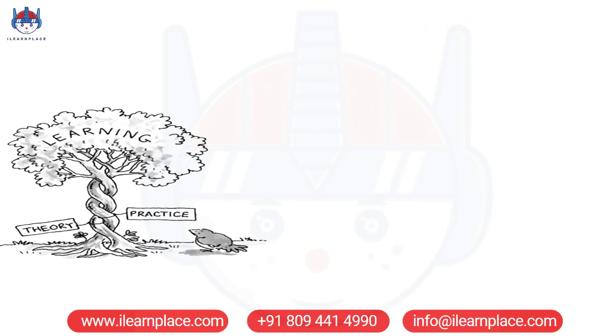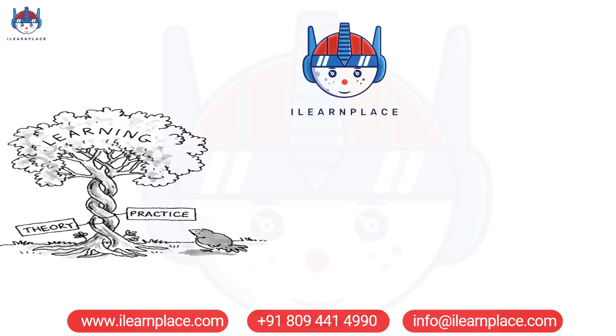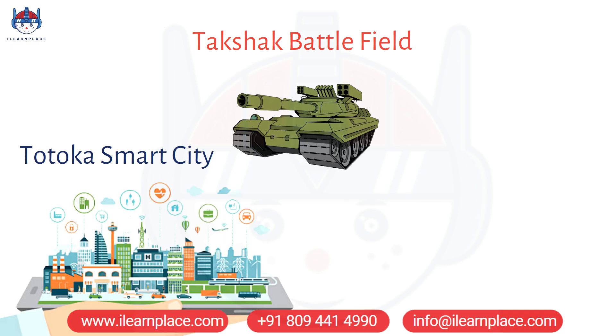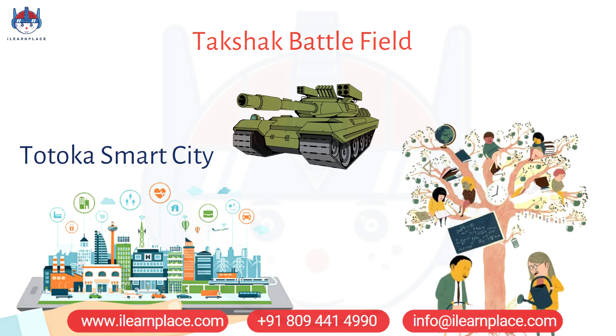In this video, we will explore the benefits of practical learning and how iLearnPlace's two STEM games, Takshaq Battlefield and Totoka Smart City, provide a practical and engaging approach to learning.